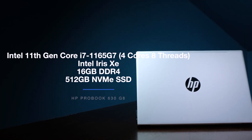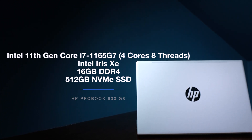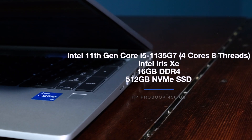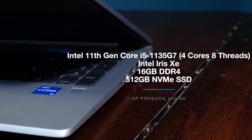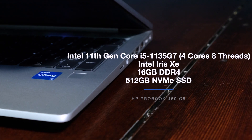Let's cut right to the chase so I can get you the info you need as soon as possible. The two laptops I'm using to conduct these tests have the exact same specs outside of the form factor. For the i7-1165G7, we have the ProBook 630G8 — 4 cores, 8 threads, Intel Iris Xe graphics, 16GB DDR4 RAM, and 512GB SSD. For the i5-1135G7, we have the ProBook 450G8 — also 4 cores, 8 threads, Intel Iris Xe graphics, 16GB RAM, and 512GB SSD. We'll check out the simulated benchmarks, then discuss results and make recommendations for graphic designers, photo editors, video editors, and more.